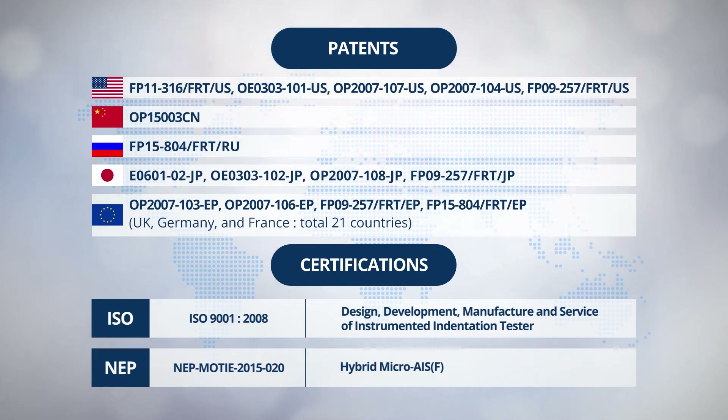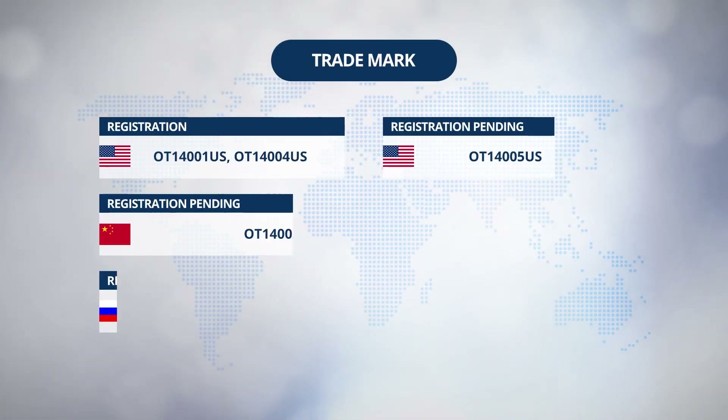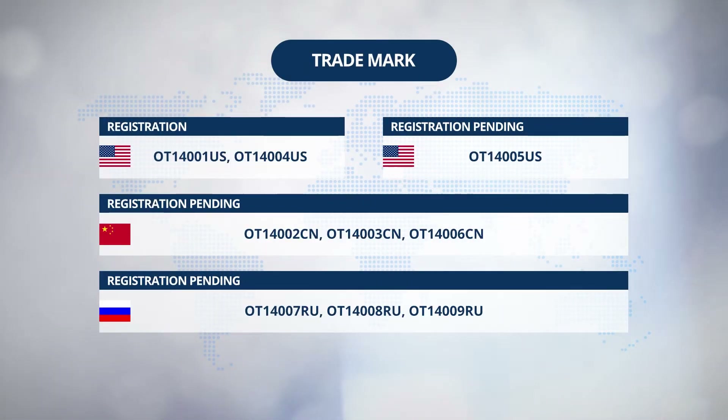When it comes to patents, nine cases have been registered in 25 countries, including USA, China, Japan, Russia, and Europe, with certifications ISO-9001 and NEP — new excellent product — available. For trademarks, three cases are completed in three countries including USA, China, and Russia, and seven cases are in process currently. Frontex has been doing its utmost to further expand the technical territory throughout the world through ever-increasing efforts in R&D.